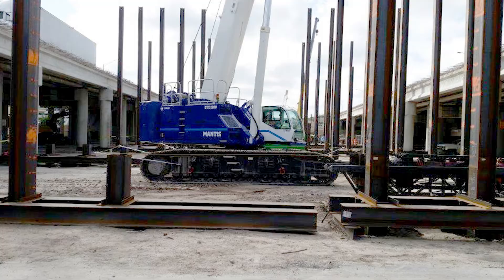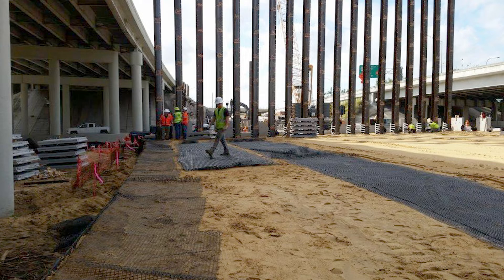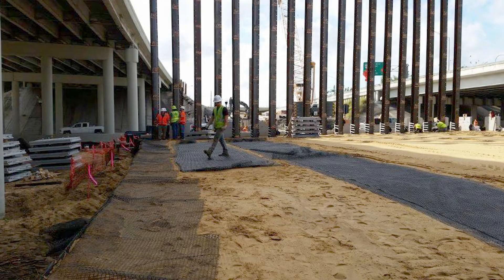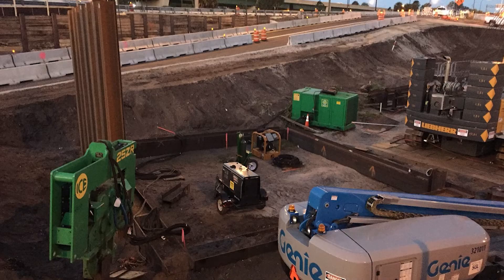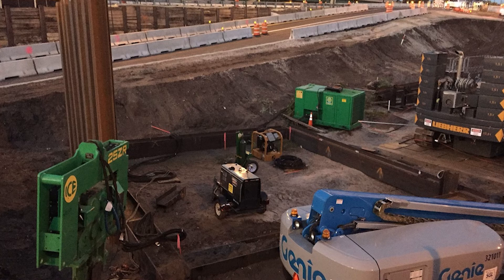The bottom pile section, usually about 60 feet long, was installed with a vibro hammer, and then the top sections were spliced on to reach the required length of pile penetration. For foundation units made up of a few piles, the bottom sections were vibrated and the top sections spliced on and tested during driving. Installation of each steel pile typically took less than an hour, including vibrating the bottom section, splicing, impact driving of the top section, and cutoff.